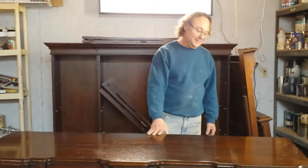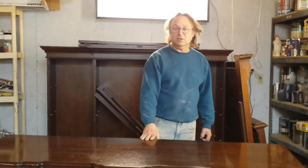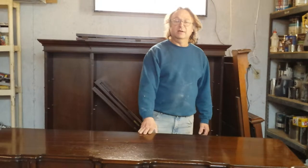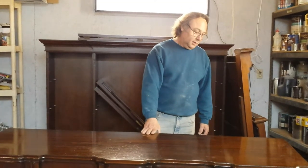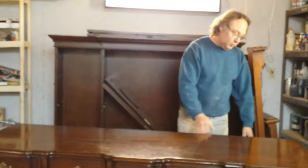We're down at Timeless Arts Refinishing in Grand Rapids, Michigan. The phone number is 616-453-8309 and you can find us on the web at www.timelessartgr.com. Today we're going to be talking about this beautiful Kendall dresser here.